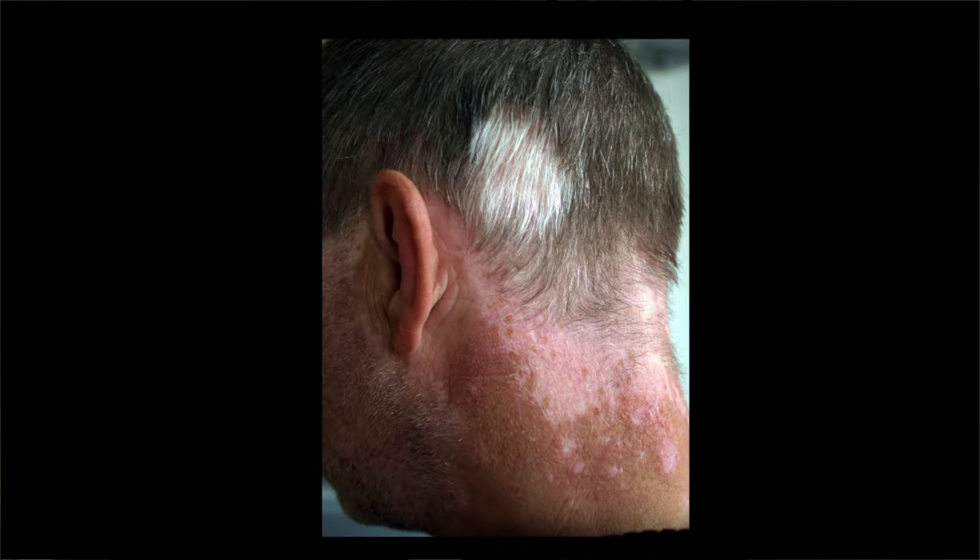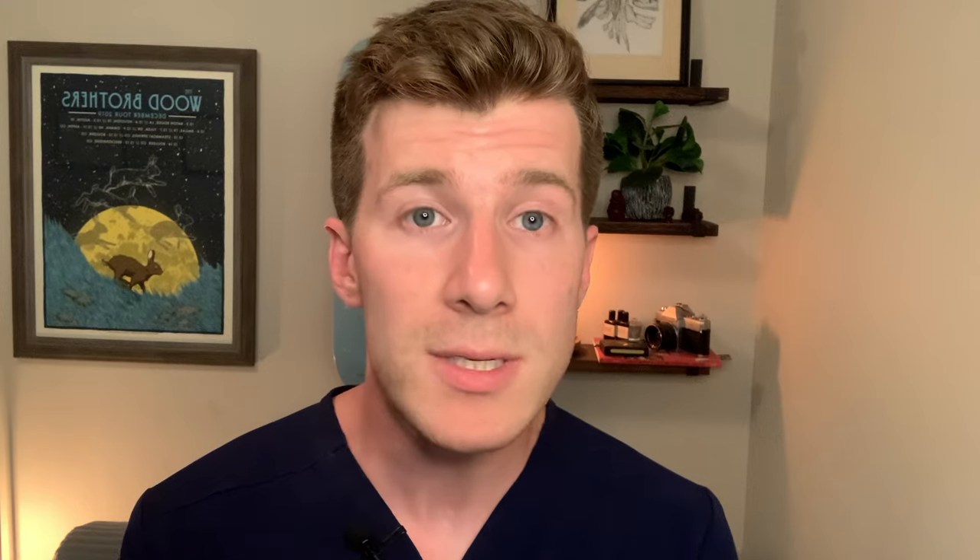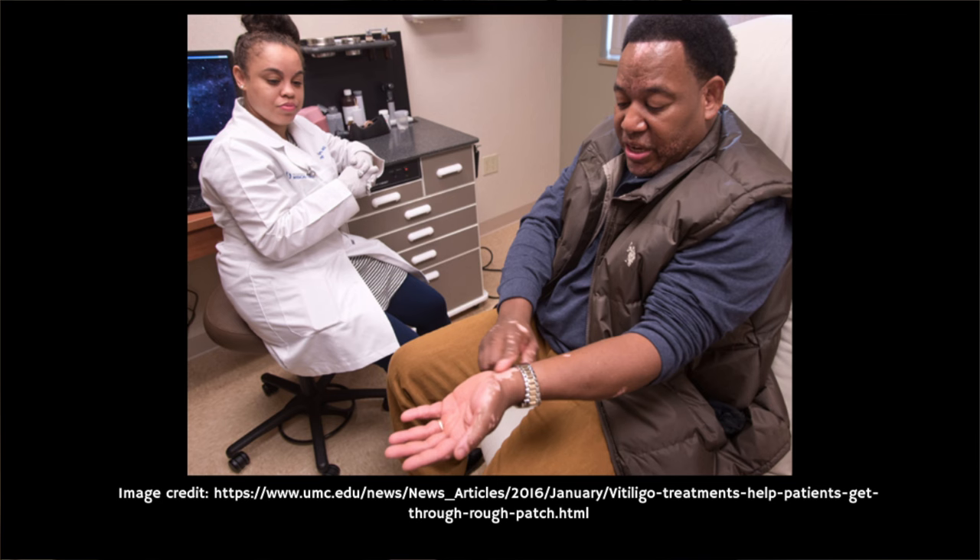When hair-bearing skin is involved, the hair might lose its pigment and appear white. Now that you're familiar with what vitiligo looks like, the treatment options we're going to discuss should give you a broad idea of the range available, so you can have an informed discussion with your healthcare professional.